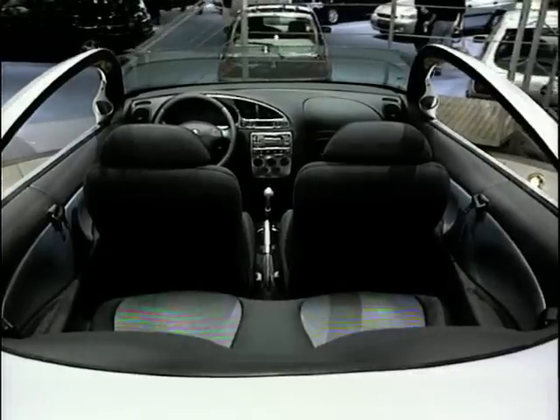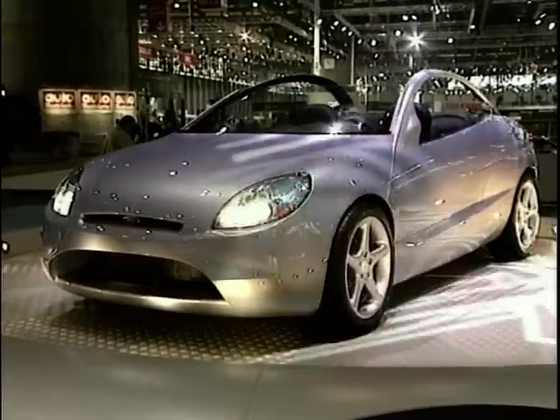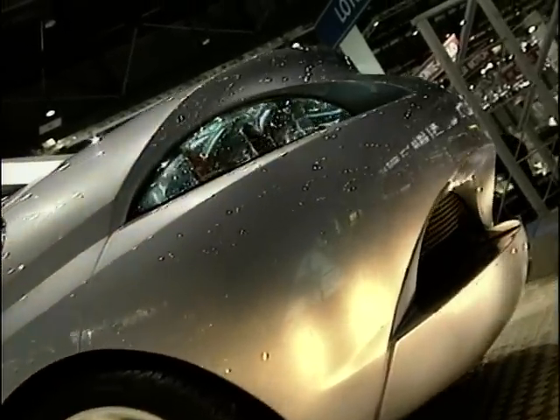Hello, this is Howard Stableford and welcome back to the programme. Right, here's a bit of a recognition quiz for you. We're at the Geneva Motor Show in 1996, admiring a concept car from the studios of American Gary Braddock.